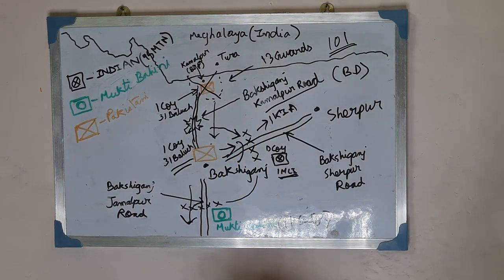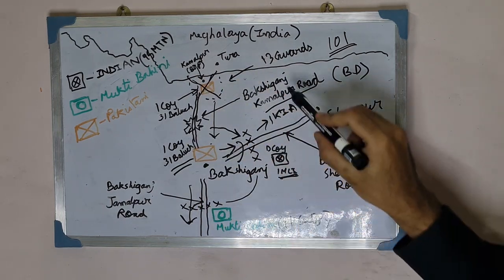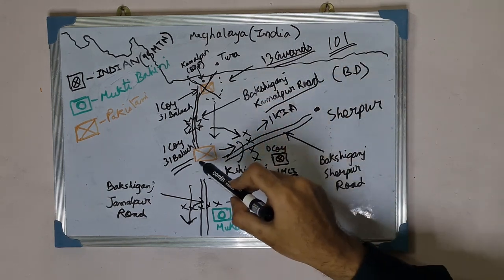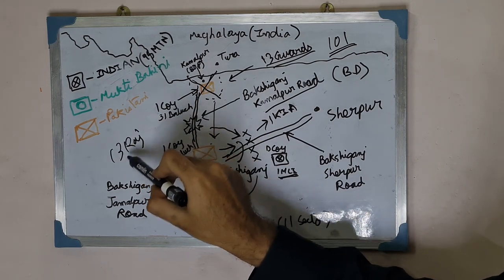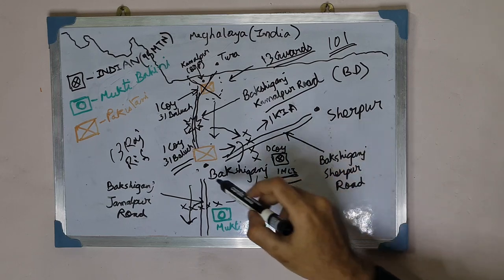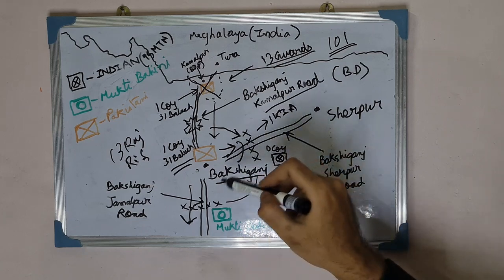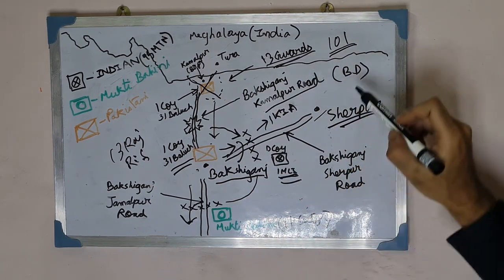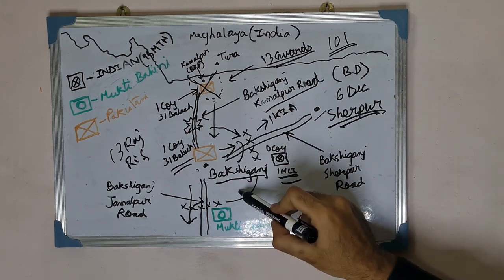By the 5th of December, Kamalpur and Bakshi Ganj were both in Indian hands. The 13 Guards, after their role in breaking the Kamalpur border outpost, moved to Bakshi Ganj alongside the 13 Rajputana Rifles and the rest of the 1st Maratha Light Infantry. The entire 95 Mountain Brigade consolidated at Bakshi Ganj. The 13 Guards were then sent to Sherpur, which was liberated by the 6th of December.